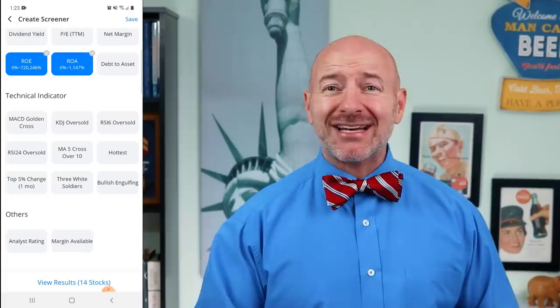Next, I like to use the ROA — return on assets — and ROE — return on equity — filters to narrow down my list a little bit more. This helps me find those penny stocks with management that's able to generate a positive return on assets and stockholders' equity, so we're going to change these to only show positive stock results. I also like the analyst rating criteria, which lets you look for stocks only with buy and strong buy ratings. We've already narrowed our list of penny stocks down to 14, so I want to start digging in to find the best of the best to buy.